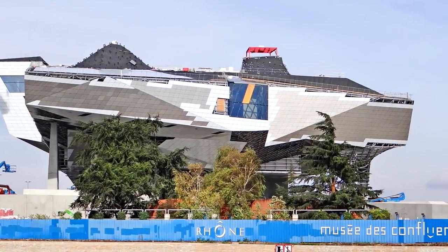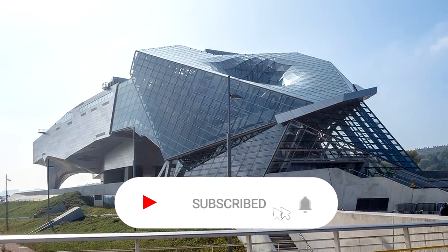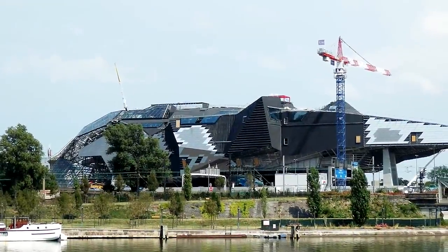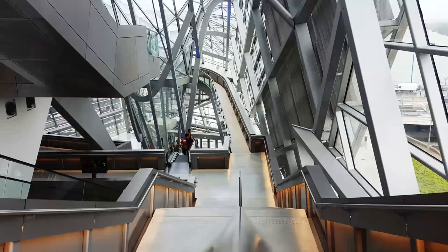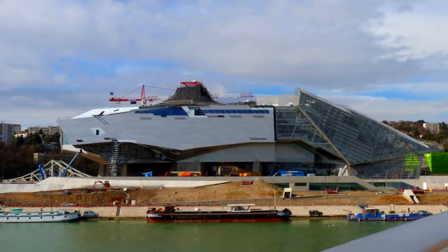Created by the Austrian firm Coop Himmelblau, this museum — which measures 144 feet high, 492 feet long, and 272 feet wide — truly looks like an immense spacecraft has touched down on the peninsula where it stands. Its otherworldly look is due to the structure's futuristic, deconstructivist design, and the fact that a large portion of the building is suspended by a handful of support columns.